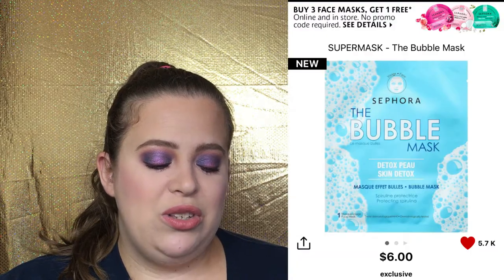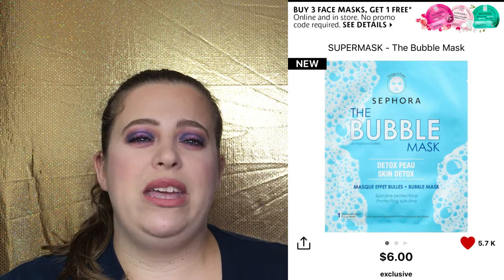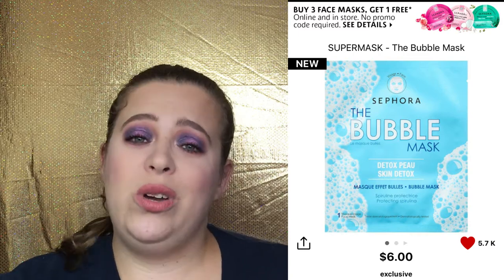A fun mask I'm looking to try is the Sephora Collection Super Bubbly Mask — that's going to be really fun. I have tried other Sephora masks; I usually get their mask sets during the Christmas sale in little kits and I enjoy them. If you're looking for a nice, cheap, affordable mask definitely check out the Sephora Collection masks — those are always fun and really nice.